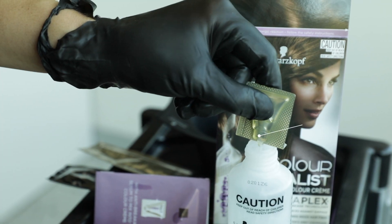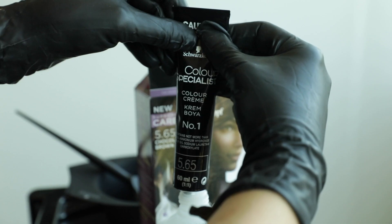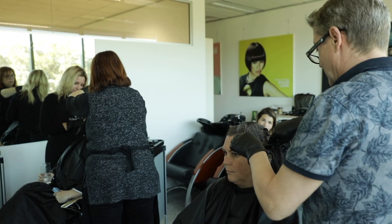As your hair is a little bit finer, the Omega Plex that's in the Color Specialist range will help rebuild your hair and strengthen it while you color. You'll get real salon results at home and full grey coverage, and it's really easy to do.